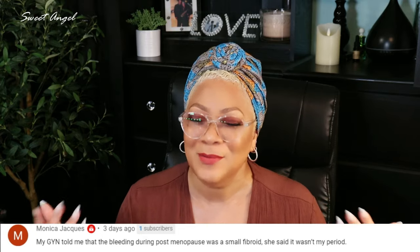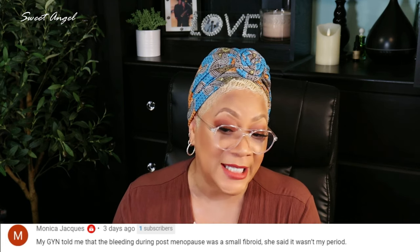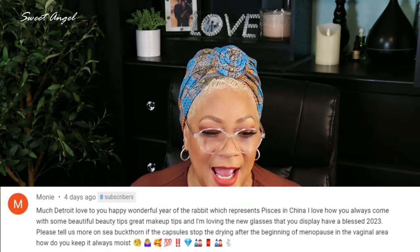Monica Jacks says her GYN told her that the bleeding during post-menopause was a small fibroid — it wasn't her period. That stood out so much that I did reply to her, because that is exactly why it's important to see your doctor. I'm not a doctor or a GYN — I'm just a woman sharing and caring about my girls out there. I want you all to care about yourself enough to take charge of your temple — that's important.